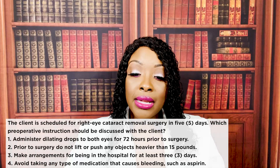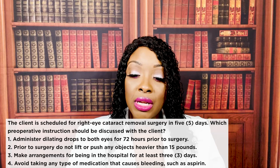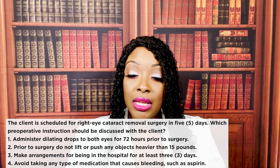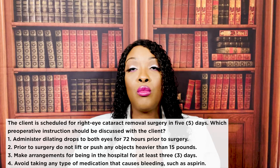The client is scheduled for right eye cataract removal surgery in five days. Which pre-op instruction should be discussed with the client? One, administer dilating drops in both eyes for 72 hours before surgery. Two, do not lift any objects heavier than 15 pounds prior to surgery. Three, make arrangements for being in the hospital for at least three days. Or four, avoid taking any medication that causes bleeding, such as aspirin. The correct answer is four.